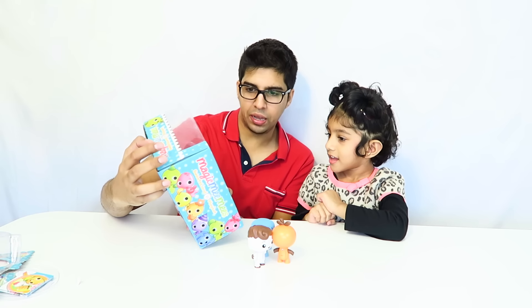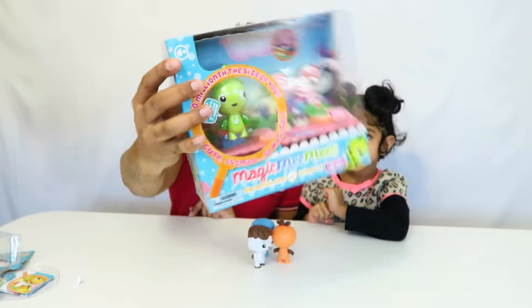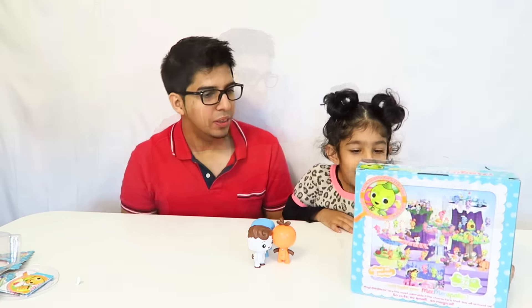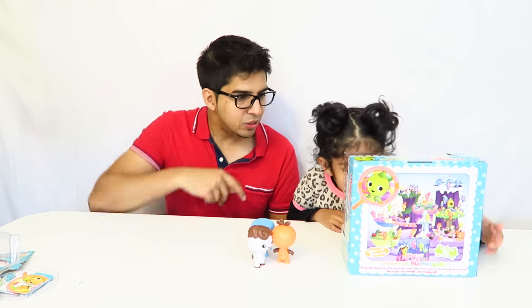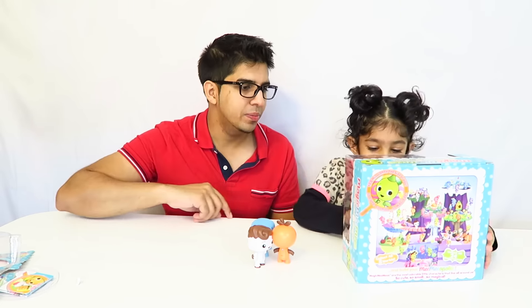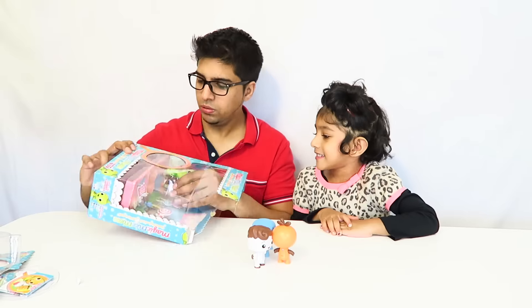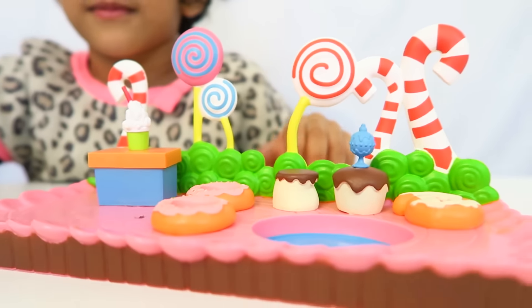This here is actually a Sweetland play set, and it comes with a play area and our own character as well. Look - there's little doughnuts in there and little cupcakes and stuff. Let's go ahead and open it up and take a closer look.